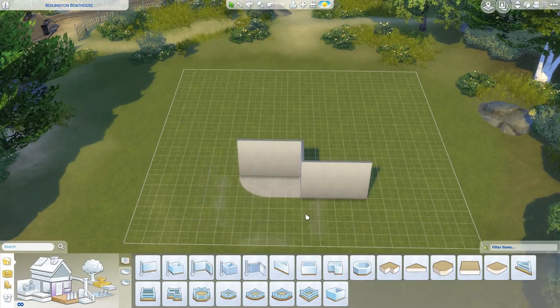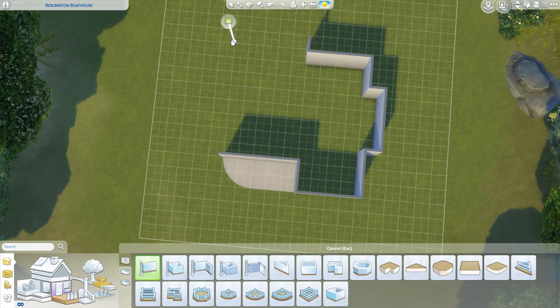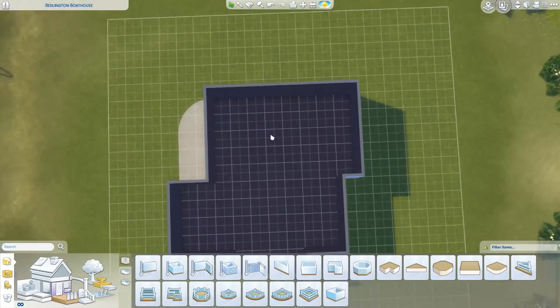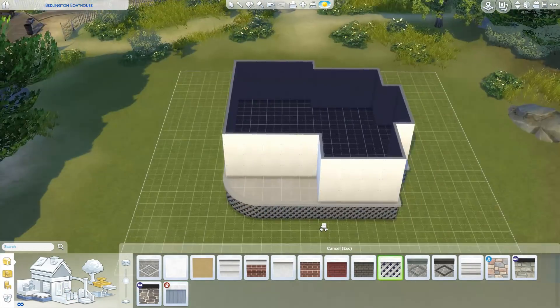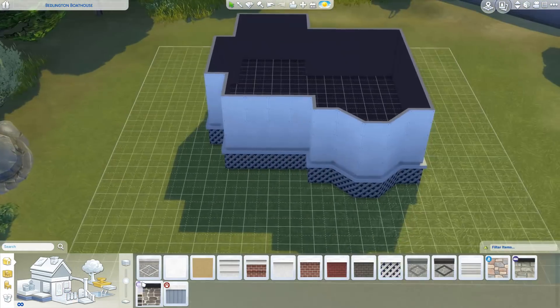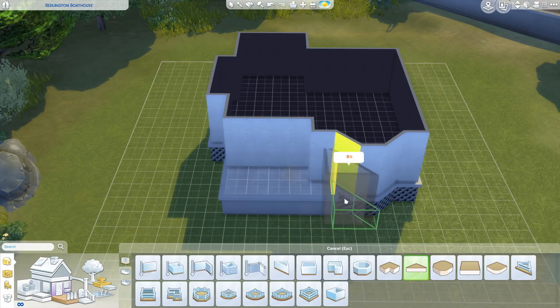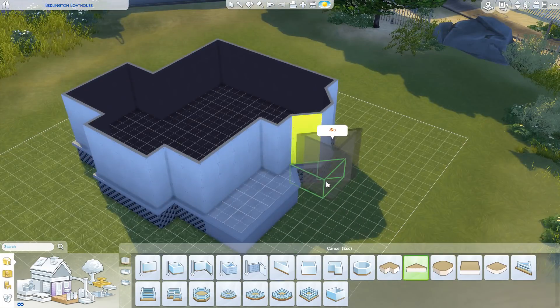Hey everyone, it's Emily and today we are building a cute little cottagey house, which is very typical me. I used to build a lot of these and would do them every Sunday, but my schedule has been kind of weird recently because I've just been in the mood to build different things. If I'm really in the mood to build something, I feel like it's better to just do that and it'll turn out a lot better than forcing myself to stick to a schedule.